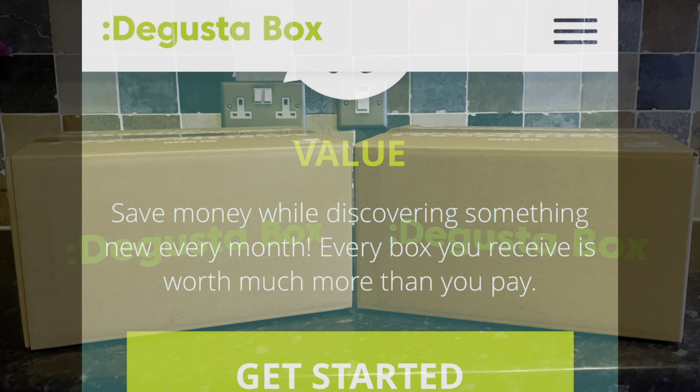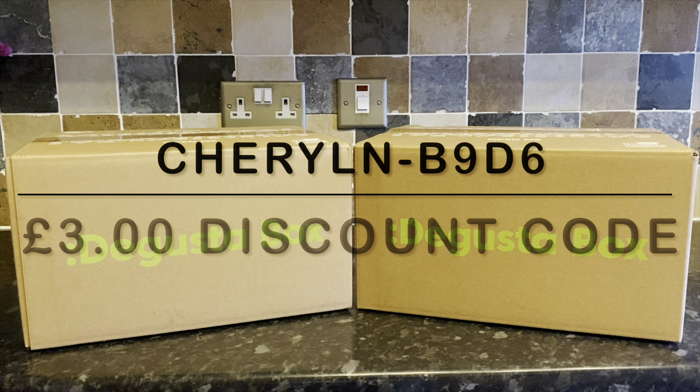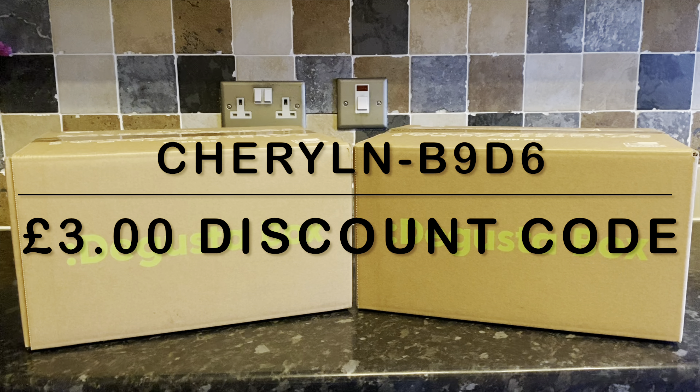You don't know what you're going to get until it arrives on your doorstep. You'll typically receive about 12 to 15 items — it could be absolutely anything: brands you've tried before, things you buy yourself on a weekly basis, or brand new to the market products. You could have chocolates, cooking sauces, spreads, and sometimes alcohol. Inside your box will be an information card with all your product information, prices, and details.